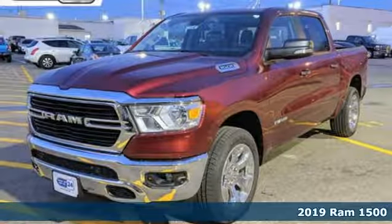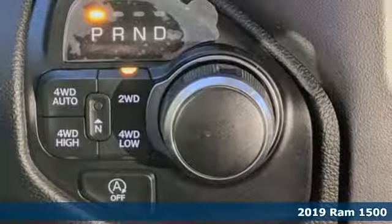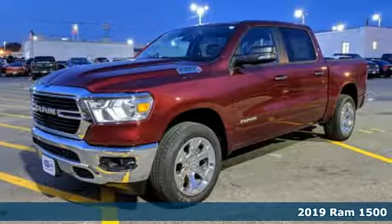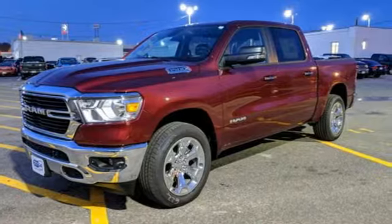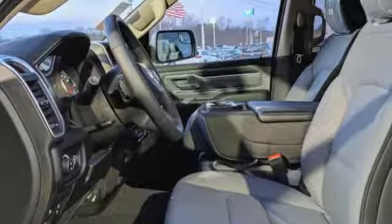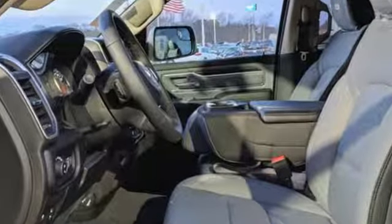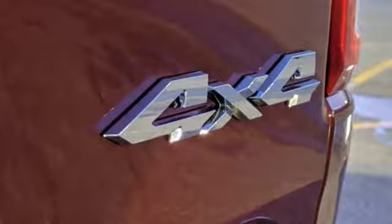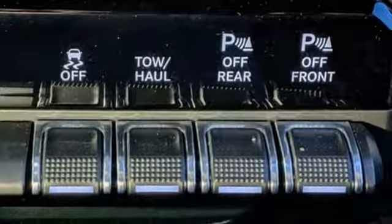Here's a 2019 Ram 1500. It's bold and aggressive in all the right ways, with a sleek exterior design and a high-strength steel frame. Its classy looks belie its serious capability. The towing and hauling ability surpasses all of the previous 1500 models. Stopping power is assisted by rain brake support and ready alert braking.